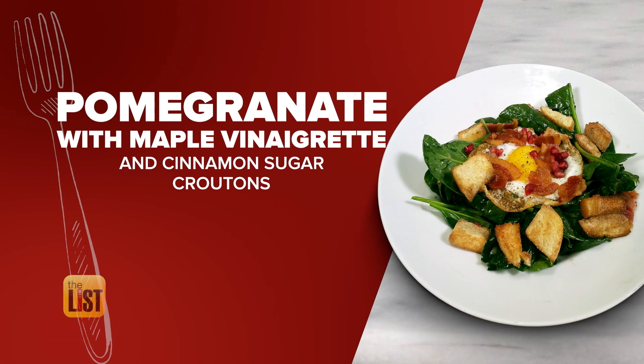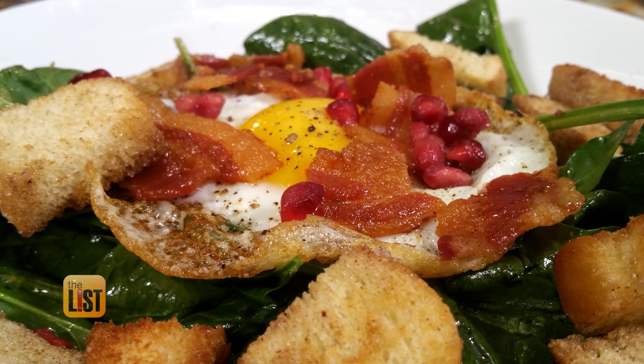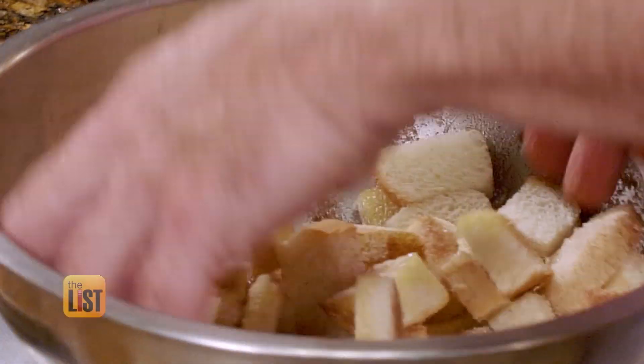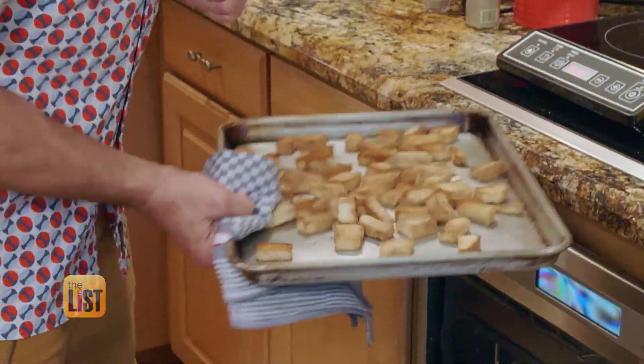Our final breakfast salad: pomegranate with maple vinaigrette and cinnamon sugar croutons. The closest thing to an actual breakfast in a salad — maple and cinnamon and all this stuff, fried egg, bacon. It's gonna be amazing in a salad. Start by cutting Italian bread into small pieces, toss with butter, sugar, and cinnamon, and bake at 350 degrees.